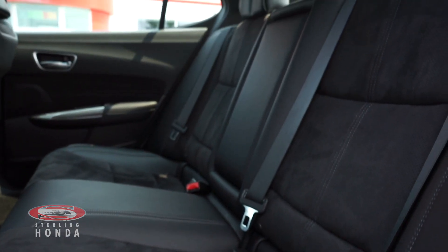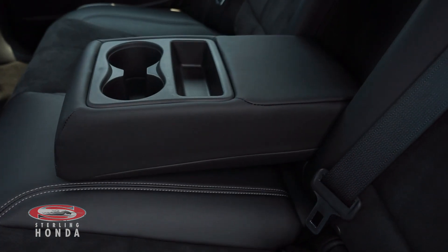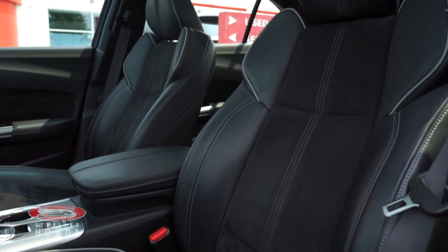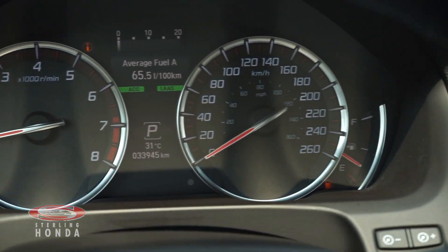The interior has been well kept, and your passengers have access to air vents and cup holders. The front seats are powered and have been well looked after by our detailers. The engine has all up-to-date fluids and filters with just over 34,000 kilometers on it.